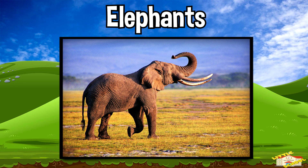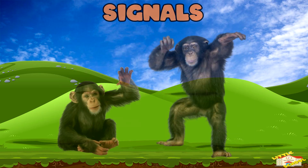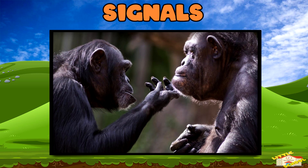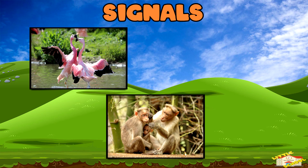Elephants use low frequency rumbles that humans can't always hear. These rumbles travel through the ground and can be felt miles away. Signals are movements or actions animals do to communicate. These can include dances, body movements, or even scents.